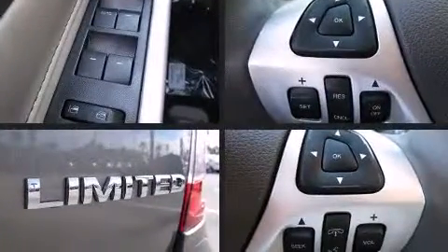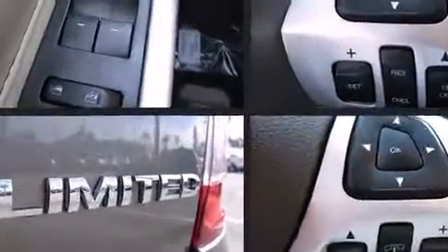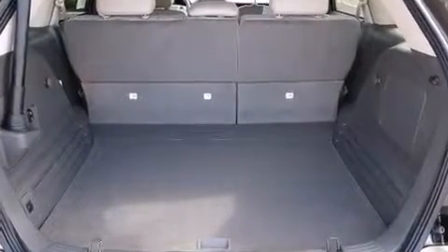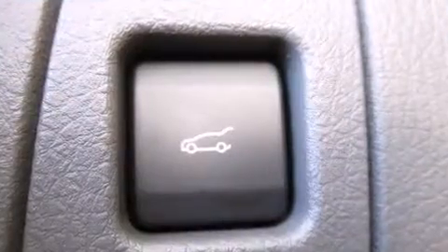One-touch window functionality and premium sound drives 12 speakers, providing you and your passengers a sensational audio experience.